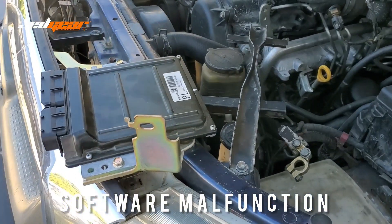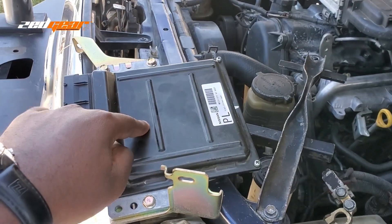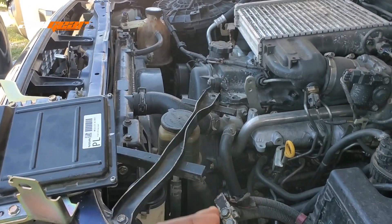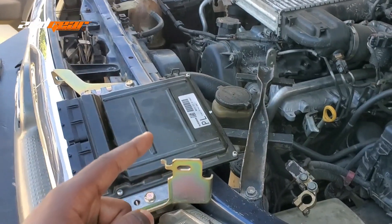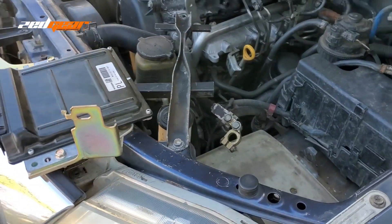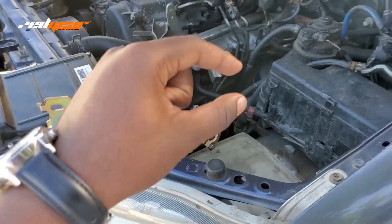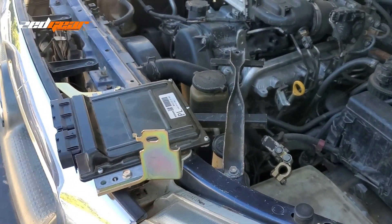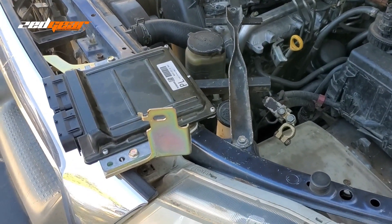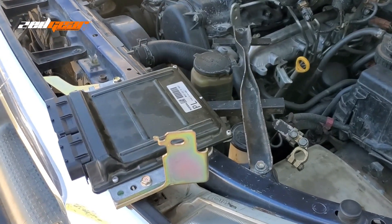The last thing to look out for is a software malfunction. This one is not really up to the driver — when your ECU has a software glitch, you might see things like misfiring from your engine and different performance issues that you can't really explain. On older cars it's not really an issue, but on newer cars, especially German cars that have so many different modules going into the ECU, if you continuously remove your battery and reconnect it, you can find yourself with a software glitch because the ECU keeps getting interrupted. On average you probably won't get a software glitch, but it's something to note as a potential problem.